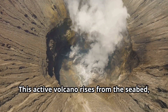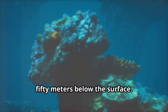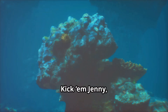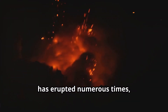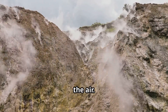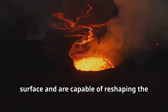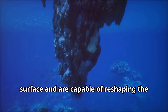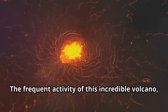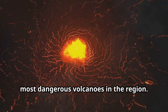This active volcano rises from the seabed with its summit lying a mere 150 metres below the surface. Kick 'em Jenny has erupted numerous times, sending plumes of steam and gas high into the air. These eruptions are a stark reminder of the immense power that lies beneath the surface and are capable of reshaping the ocean floor in an instant. The frequent activity of this incredible volcano has earned it a reputation as one of the most dangerous volcanoes in the region.